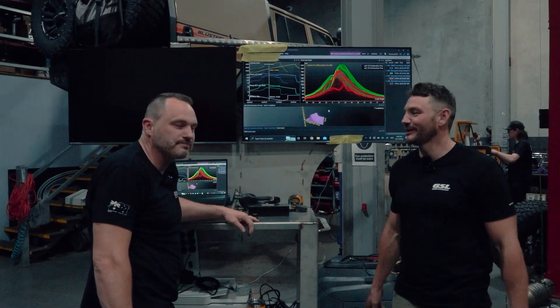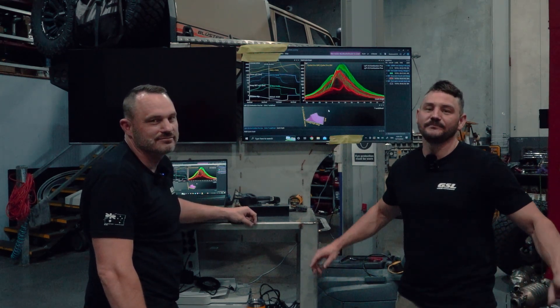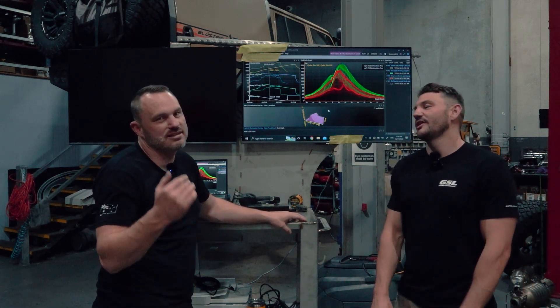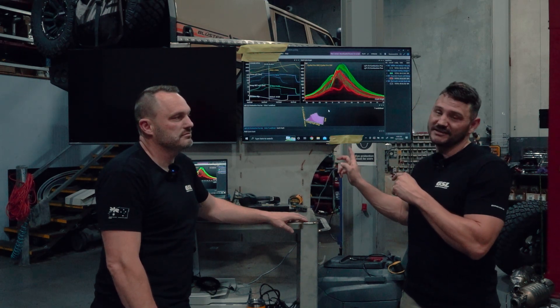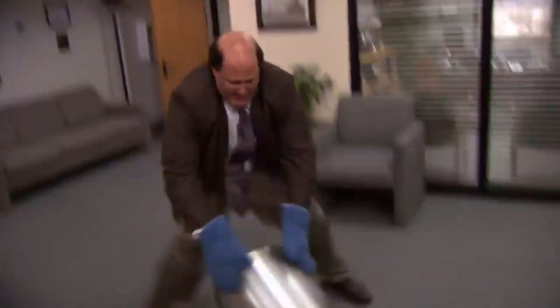Welcome back to the channel. We're meant to be posting every fortnight, but it ain't happening — let's be honest, we're trying. This is a video on the workshop and what we're getting up to, and more specifically, it's a video on the new tools that we've bought. We've had this for a little bit, doing our own thing, and we thought it was about time that we spilled some beans on it.